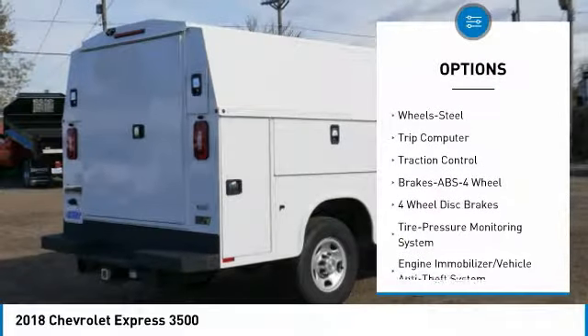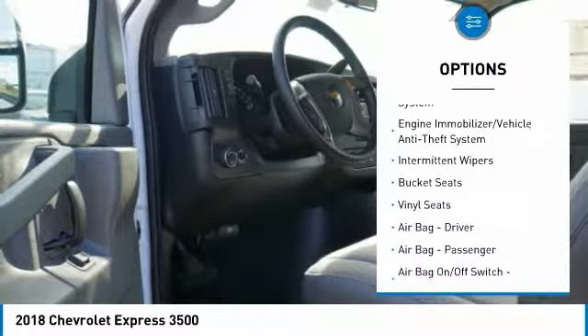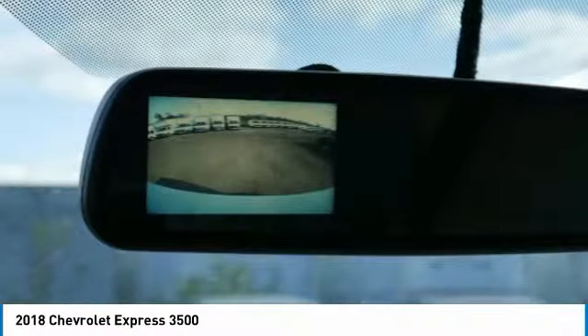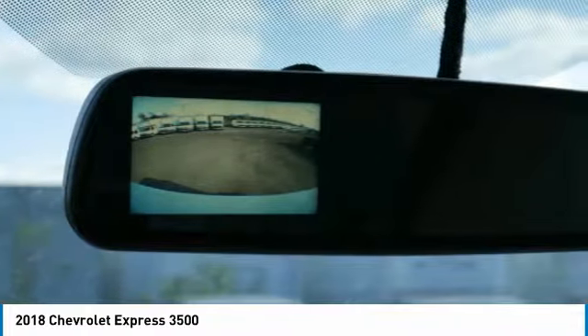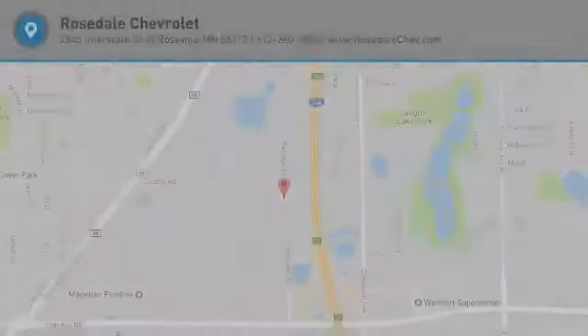Anti-lock braking system. Traction control. Power steering. Rear defrost. AM FM stereo radio. MP3 playback stereo. Trip computer. Bucket seats. Intermittent wipers. This beauty will even make your house keys jealous. Drive it today.